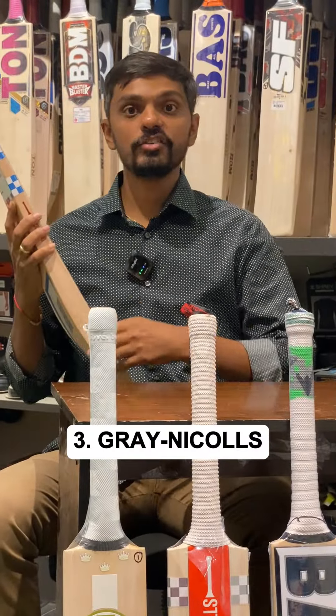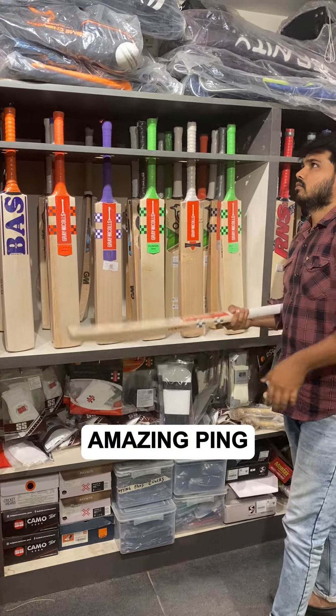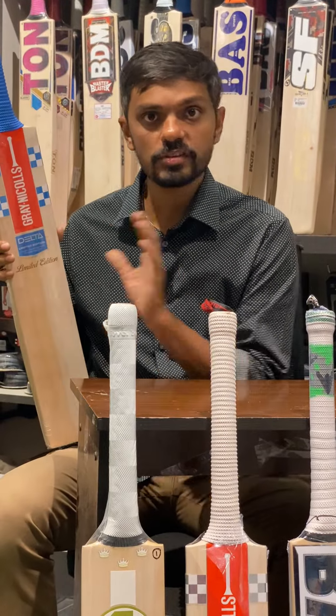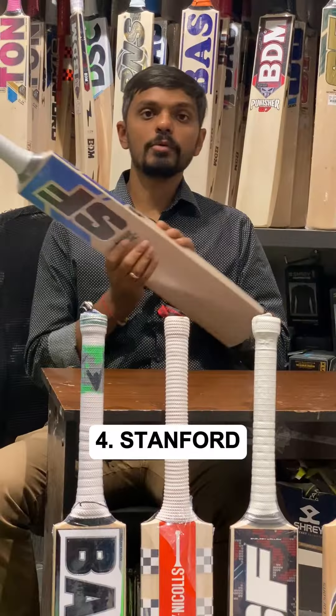Number three is Granny Coles — the brand needs no introduction. Some of the best bats we have received this year are from Granny Coles. Amazing pick, price range between ₹20,000 to ₹25,000. The most popular being this limited edition range, which is around ₹20,999, and all these bats come with a semi-oval handle and fabulous balance.